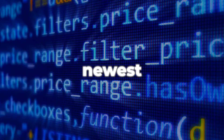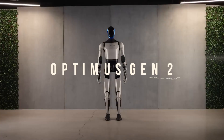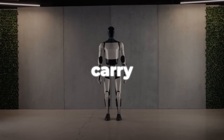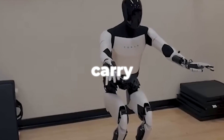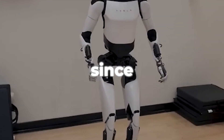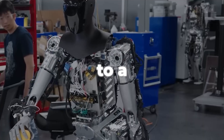Tesla has wowed the tech world yet again by introducing the newest version of its Tesla Bot, Optimus Gen 2. This human-like robot is designed to carry out day-to-day repetitive tasks, as well as jobs that are otherwise dangerous for humans. Since it is equipped with Tesla's own AI system, it can even assess its environment and adapt to a certain extent.